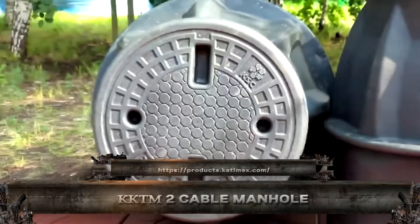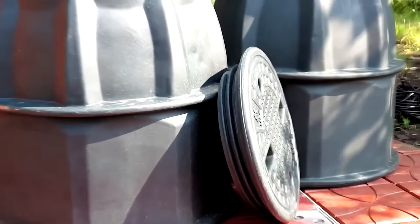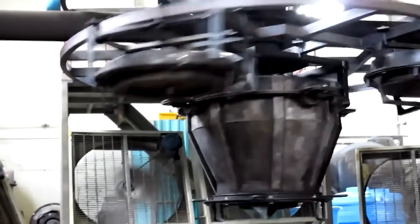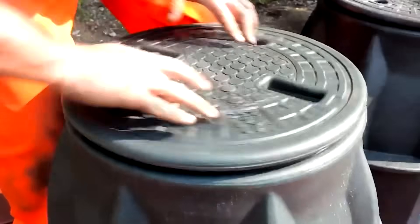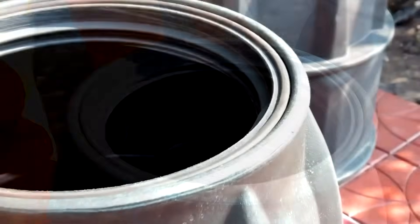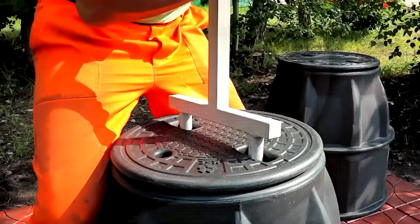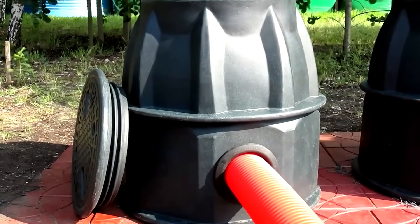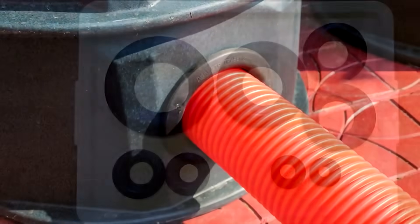This is the KKTM-2 cable manhole, a compact, high-strength underground unit built for serious telecom and power networks. Engineered with reinforced concrete and built-in corrosion resistance, it safely houses cable joints and distribution hubs below ground level. Its modular design makes installation fast and maintenance easy, even in tough weather zones.